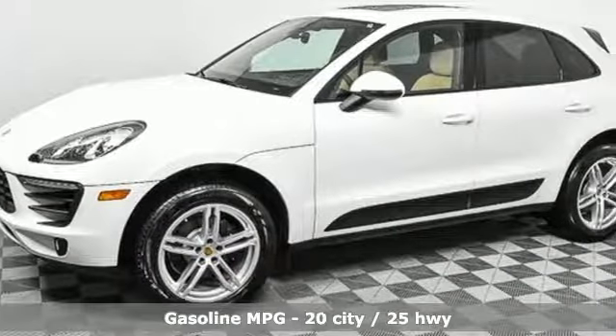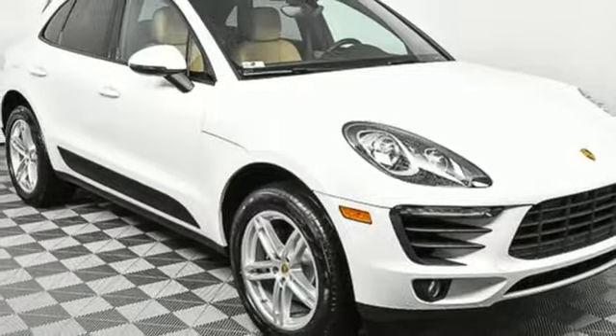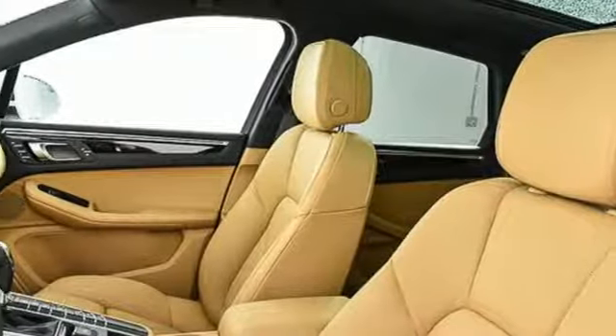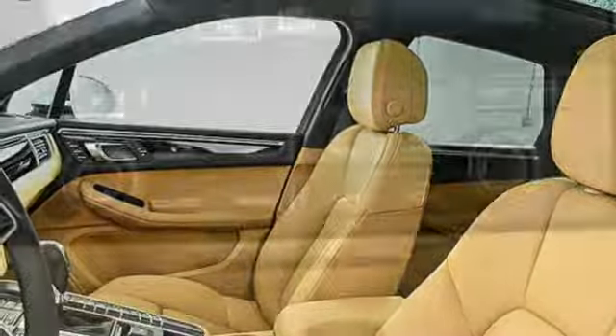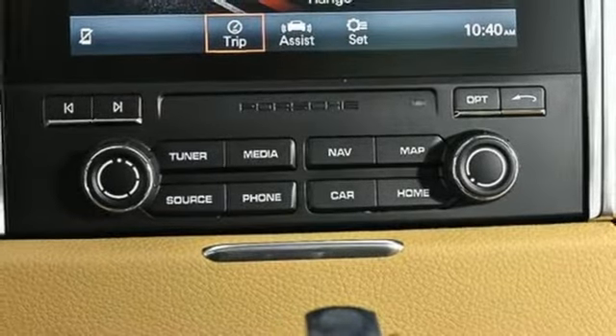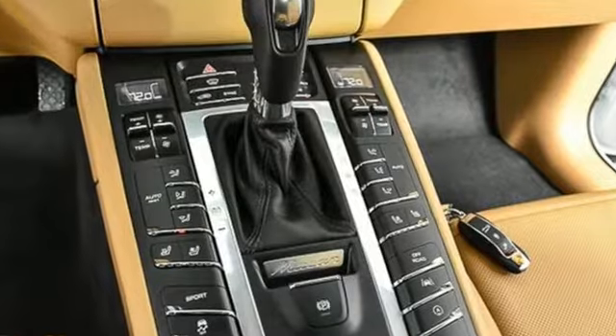Auto shift manual transmission, gas pressurized shocks, external memory control, power heated mirrors, heated and ventilated bucket seats, front and rear parking sensors, voice activation, doors and push button start proximity key, dual zone climate control, auto dimming rear view mirror, and turbo inline four cylinder engine.